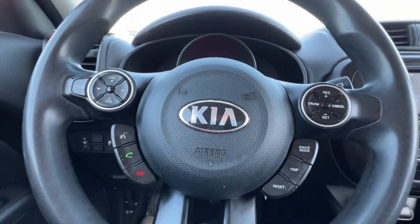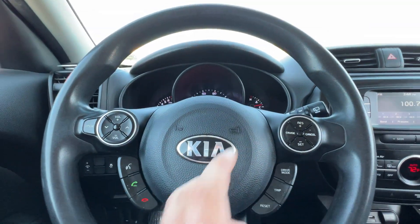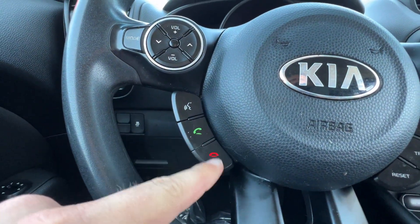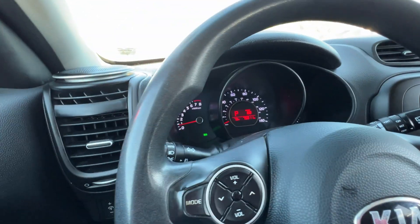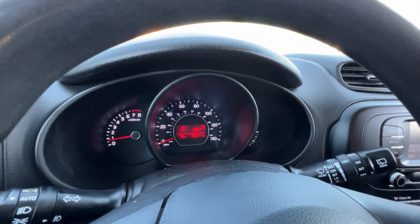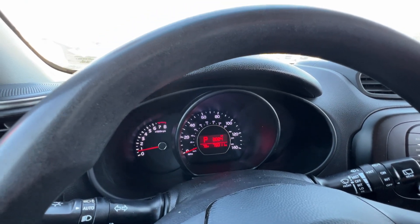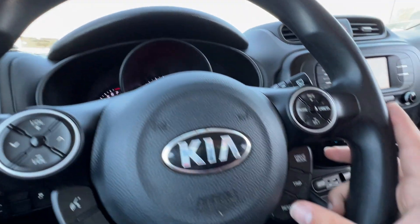The Kia steering wheel is set up with entertainment on the left-hand side and driving and information tools on the right. We can cycle through audio sources, tracks, and presets, adjust volume, and use Bluetooth voice recognition. On the right we have cruise control, drive modes — eco, sport, or regular — trip info which cycles through the drive display showing current drive selection, ambient temperature, odometer, average fuel economy, average speed, trip time, Trip A, Trip B, and fuel range.